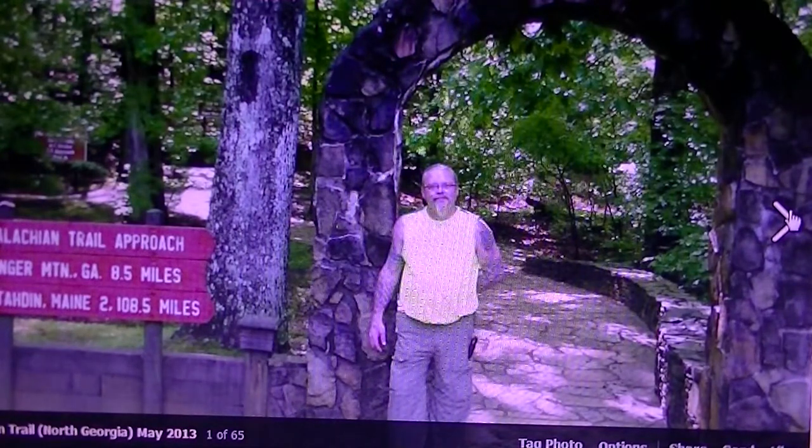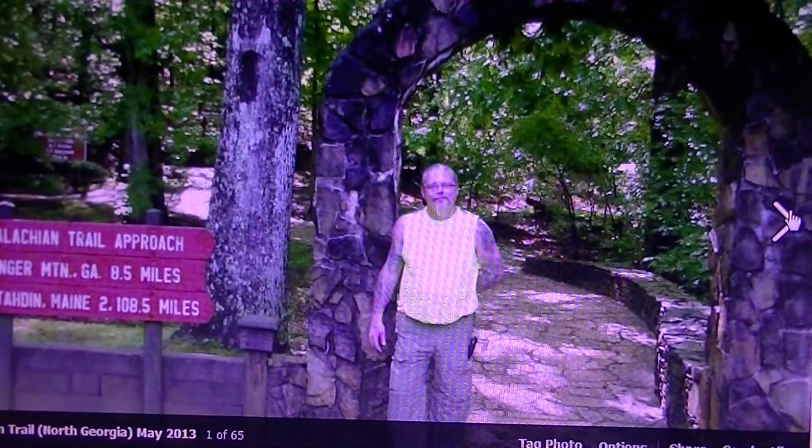We ended up camping out just outside of Black Gap Shelter. We all set up our rigs, had dinner, and went to bed. About one o'clock in the morning we heard this huge tree branch snap and a large deep groan from the ground — to me it sounded like a bear fell out of a tree. Everybody jumped out of their beds with flashlights going all over the place. Thankfully the neighbors had a German Shepherd that chased the bear away. That was the adventure on the Approach Trail up to Springer Mountain.